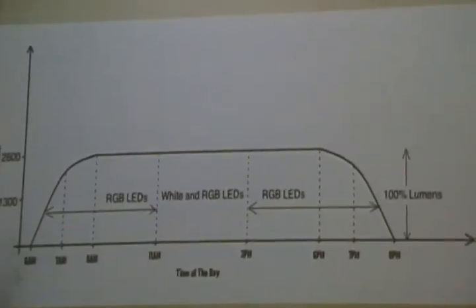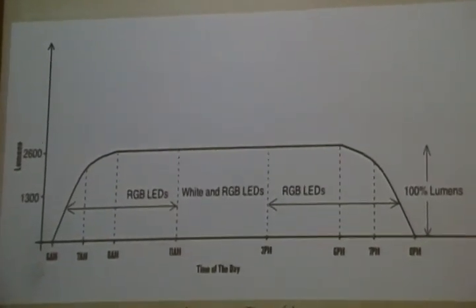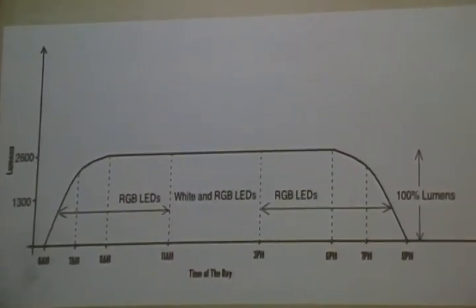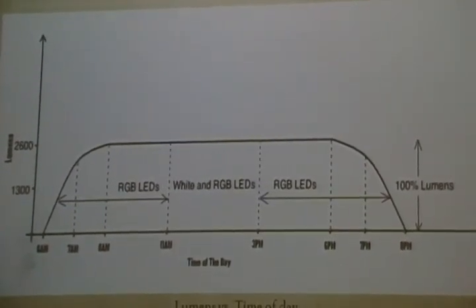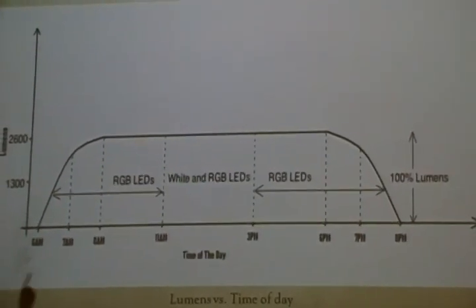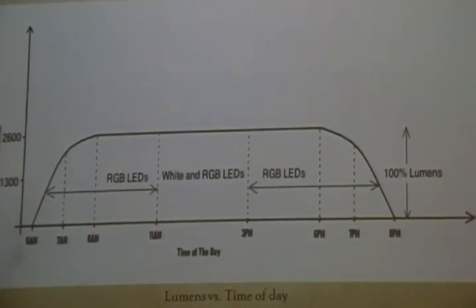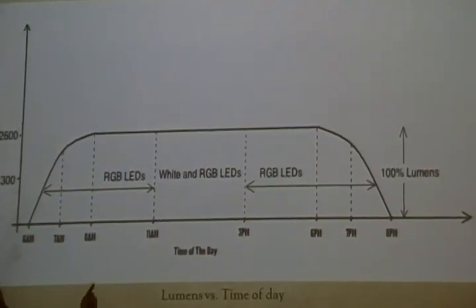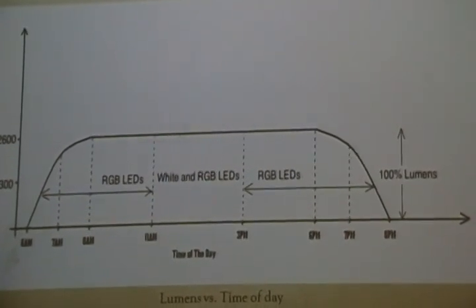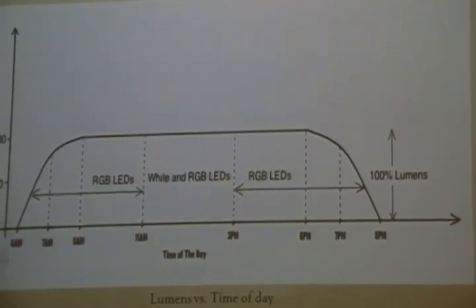Every day, we assume the sun comes out at 6 o'clock a.m. From 6 to 7 o'clock, the intensity of the light changes while the color changes at the same time. At 8 o'clock in the morning, we reach the full capacity of the RGBs. After that, the brightness doesn't really change, but we only use the RGBs to produce the sunlight, so there's still some color change. From 11 a.m. to 3 p.m., we have white and RGBs at full capacity, giving us total brightness, and the same cycle repeats at the end of the day at 8 o'clock in the evening.